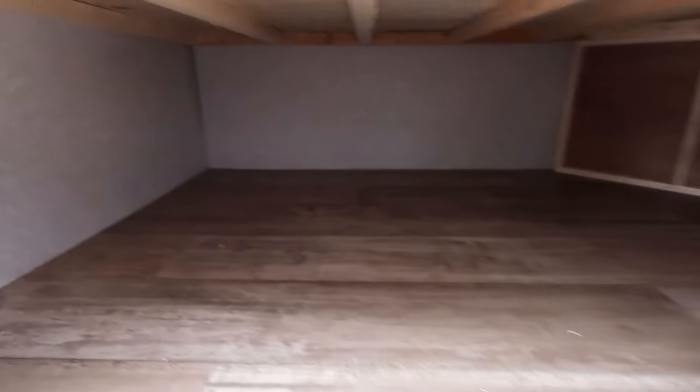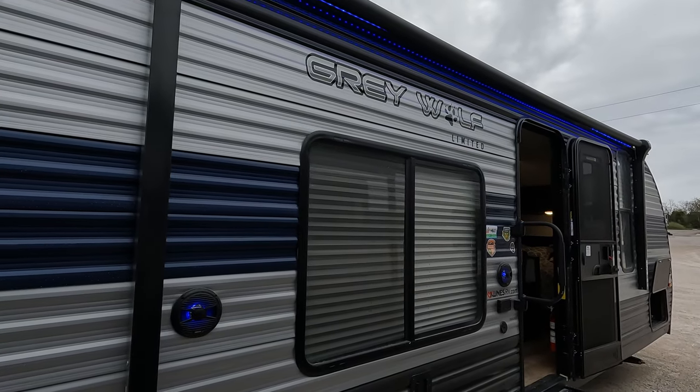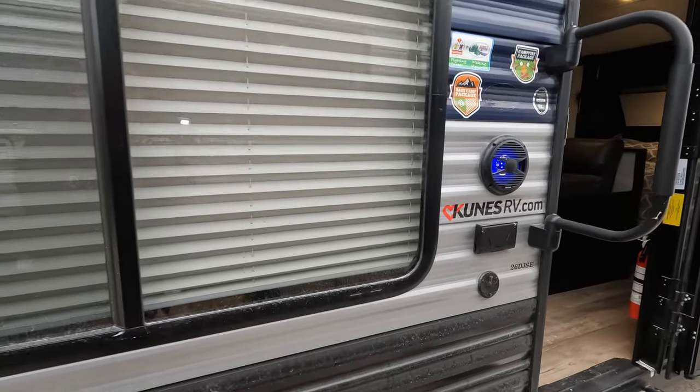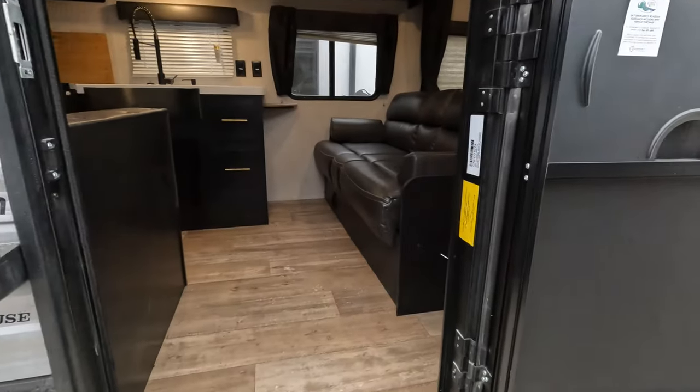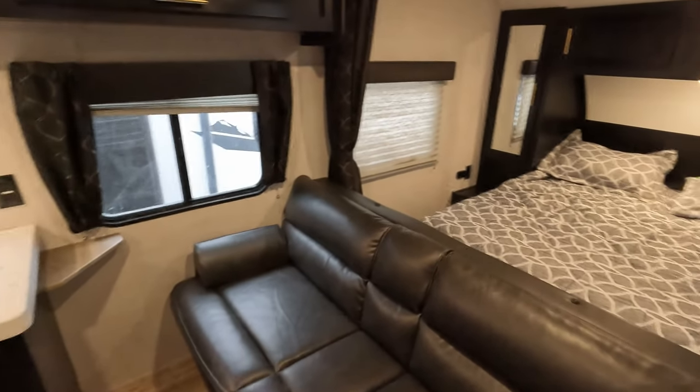This is the under-bunk storage. It does have bunk beds. Huge awning with LED lights underneath and outdoor speakers that light up blue — really kind of cool. The camper is 4,800 pounds, so pretty light as far as campers go.